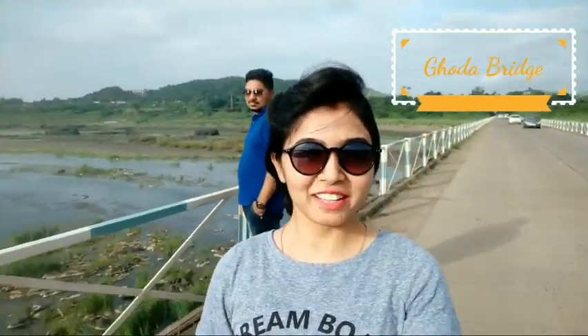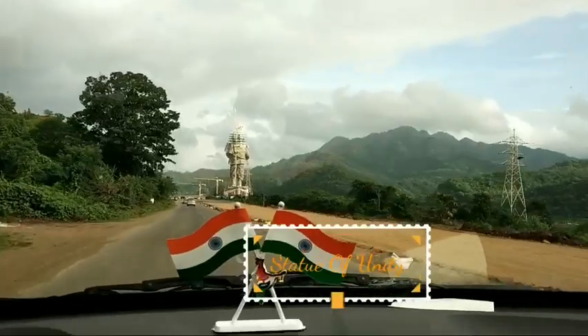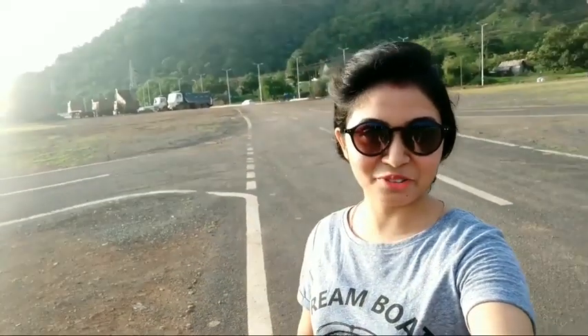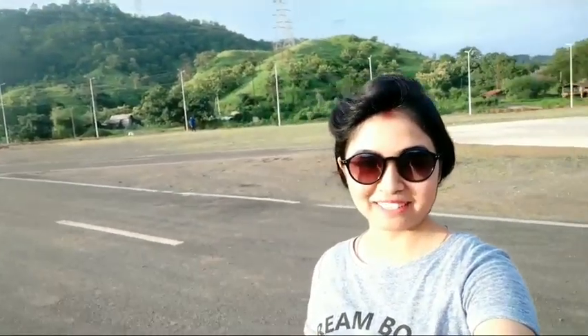I am at the Gaura Bridge in Gujarat where the world's tallest statue of Sardar Vallabhbhai Patel is being made. I will give you more glimpses of this. Here I am at the Narmada district in Gujarat, so let me give you a view of this place.